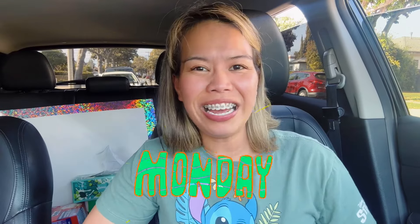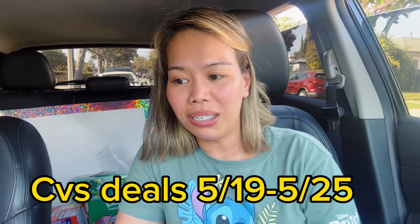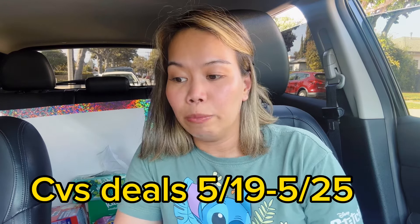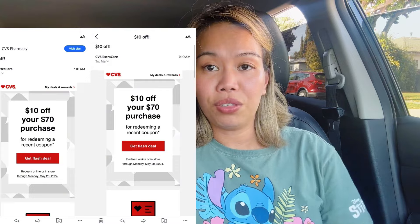Happy Sunday and welcome back to my CVS haul, round two for this week. Today is May 19th, 2024 and these deals are good until Saturday, May 25th. I did two transactions — I filmed it last night but posted at 6 AM Sunday because the deals are the same as last week. My flash coupon came this morning for $10 off $70 for both of my CVS accounts.